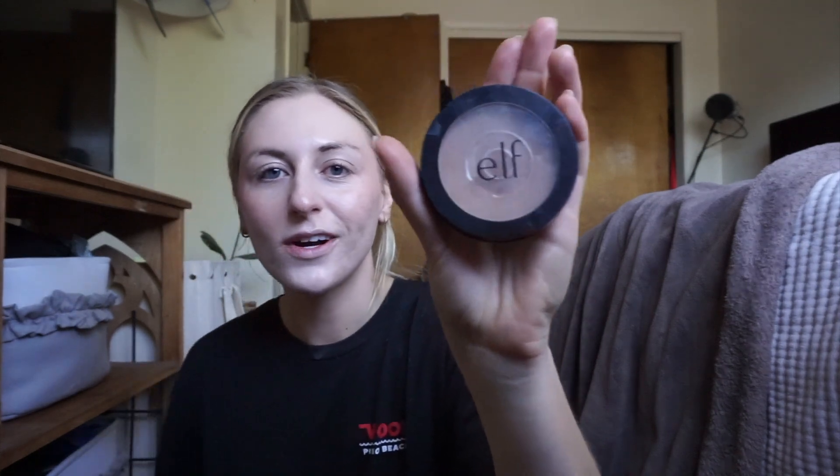I use so much stuff. Get ready with me — except don't do anything I do, just watch me mess up. Lately I've just been using my hands. Now my bronzer — it's my cheap elf bronzer. Get it off Amazon.